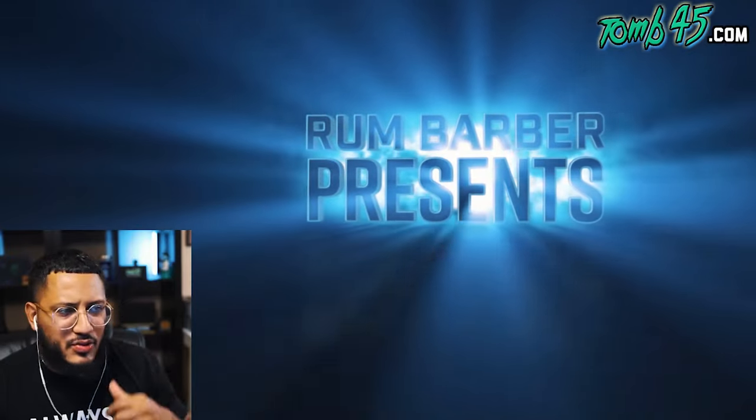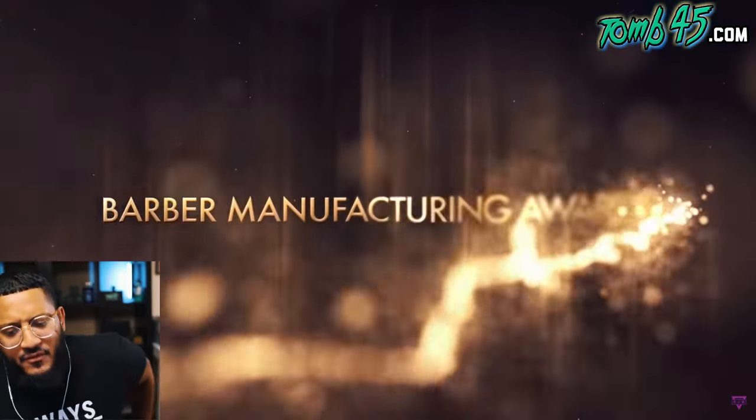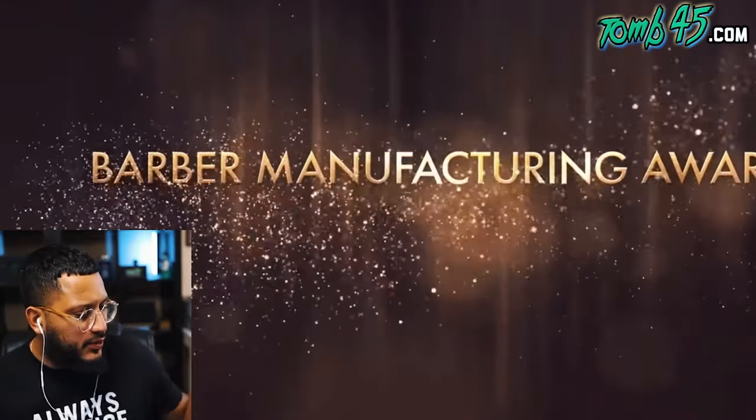Hey everyone, Joseph from RunBarber here. Today we're going to do the first video for our 2019 Barber Manufacturing Awards — the nomination video for best cordless trimmers of 2019. Shout out to my guys who gave the Tune 45 the most innovative award. We're going to run through each trimmer individually and let you know what we think, and at the end you'll get the chance to vote for your favorite. The first trimmer is the Gamma Plus Absolute Hitter.